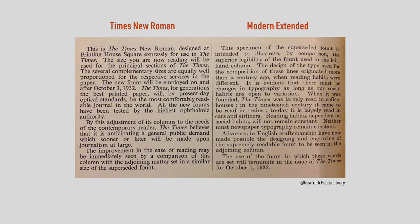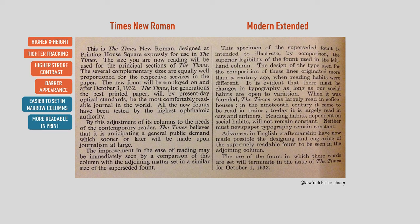You can see all these features in action when you compare Times New Roman to its predecessor in the Times newspaper. Times New Roman has a higher X-height, tighter tracking, higher stroke contrast, and an overall darker appearance — all of which leads to text that's easier to set in narrow columns and easier to read in high-quality print newspapers.